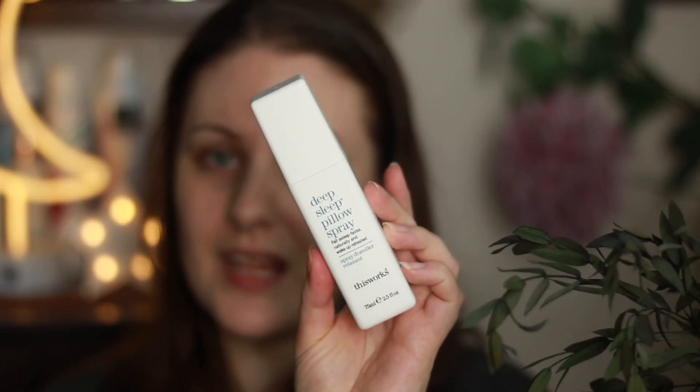Last but by no means least — and my absolute favourite — is the Deep Sleep Pillow Spray. This is one of the things I use pretty much every night. It's full-size at 75ml, smells amazing, and you just spritz two to three sprays on your pillow before bed. You're surrounded by gorgeous essential oil scents that help you drift off into a peaceful sleep. You only need two to three spritzes so it's going to last quite a while.